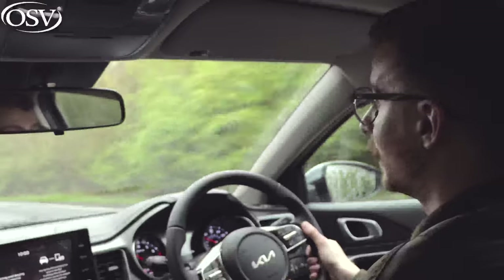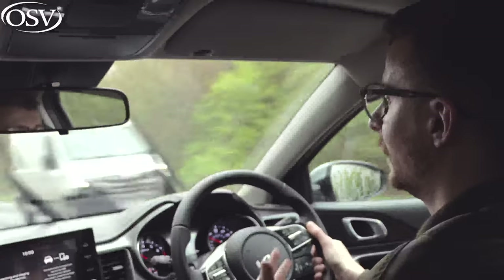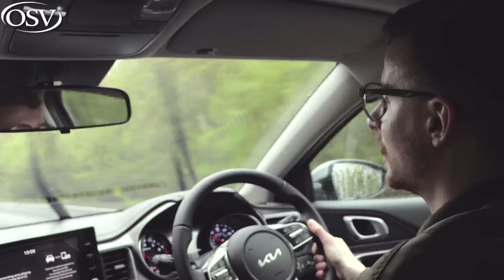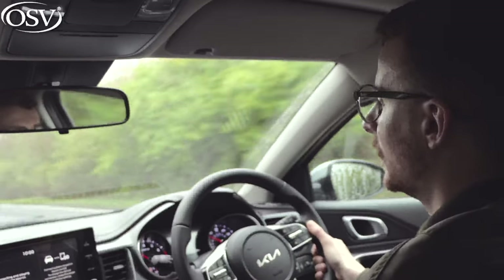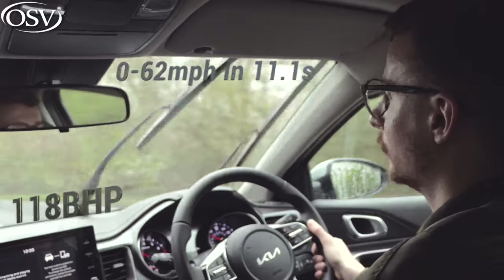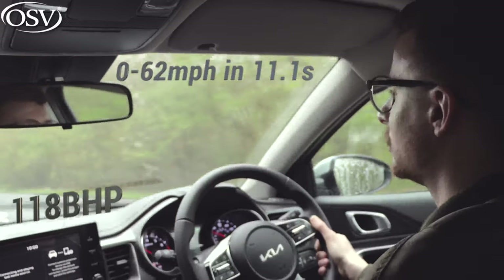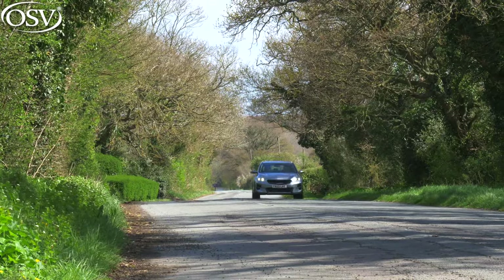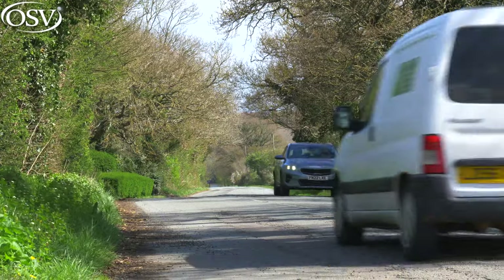The model we have here is the entry-level variant — entry-level trim and the entry-level petrol engine. That's a 1.0-litre turbocharged petrol, the T-GDi variant, outputting 118 brake horsepower for a 0-62 time of 11.1 seconds — pretty average for a small SUV. As standard, the XCeed is configured with a six-speed manual, but you can go with automatic. I quite like this gearbox; it's firm and gives a nice bit of feedback as you glide through the gears.